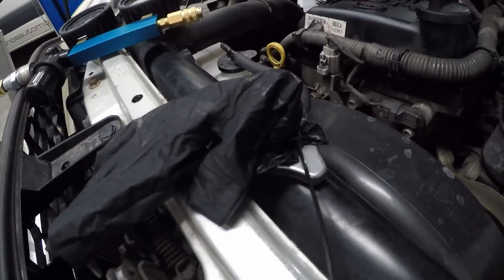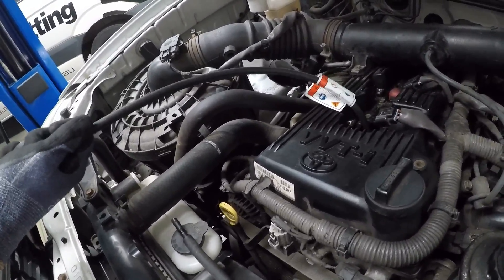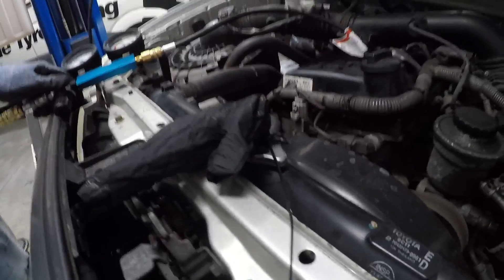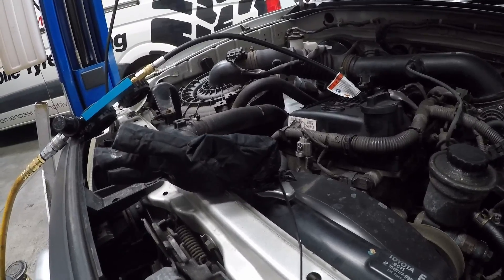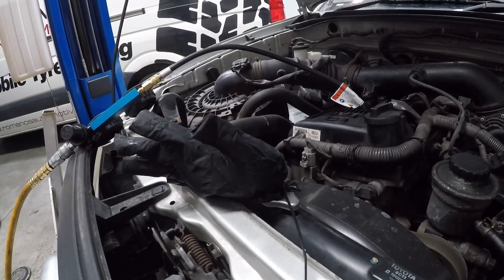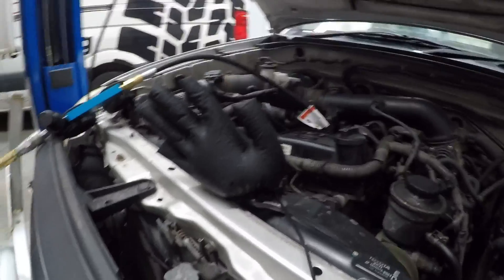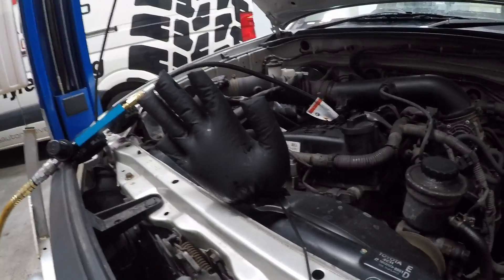And then we're going to have a look at this little glove and see what happens. As you can see, massive loss right there. Let's have a look at what happens to the glove - it's a beautiful thing to look at. Well as you can see guys, heaps of pressure in that cooling system blowing that glove right up.